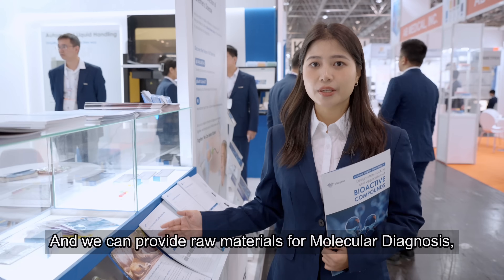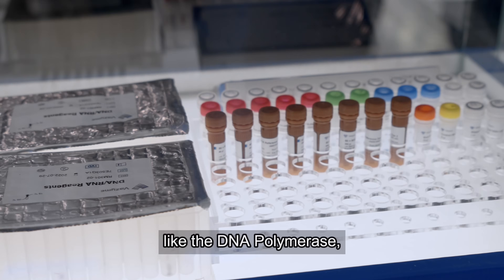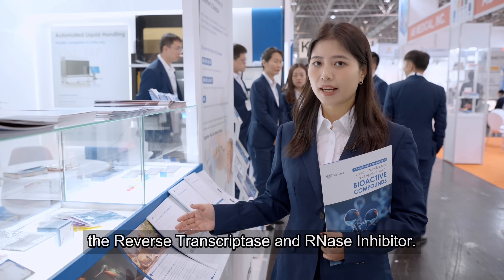And we can provide the raw materials for molecular diagnosis, like the DNA polymerase, the reverse transcriptase and RNA inhibitors.